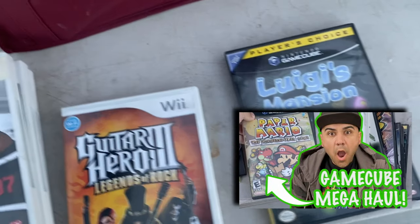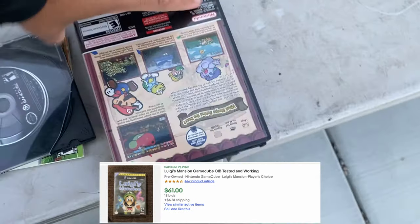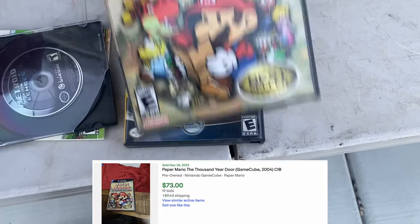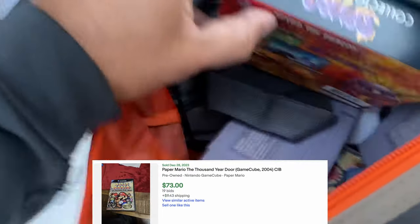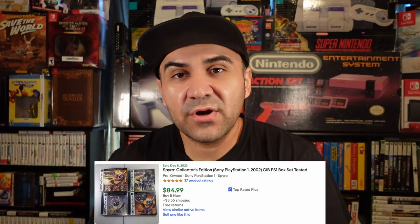Number one — the GameCube mega haul. This one was just an incredible find, a stroke of luck. I walked up to the sale, asked if they had any video game stuff, and the seller started pulling out tons of stuff — GameCube included, plus PlayStation. I ended up buying everything for $100. A lot of it I sold at Collecticon and SoCal Retro Gaming Expo. It just goes to show that there are video game finds out there — sometimes you just gotta ask.